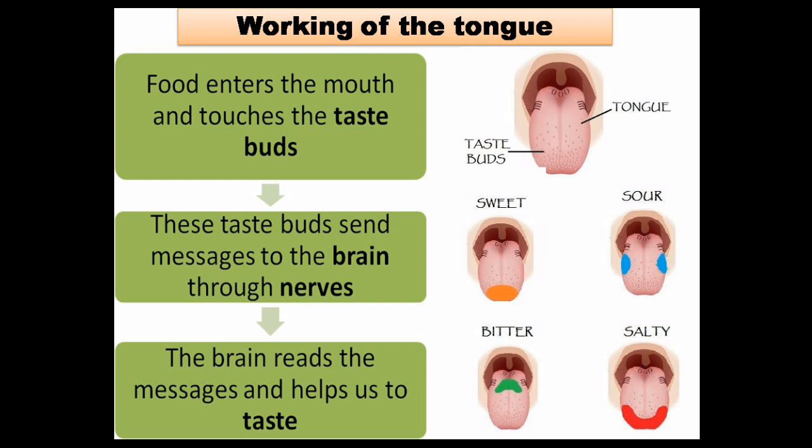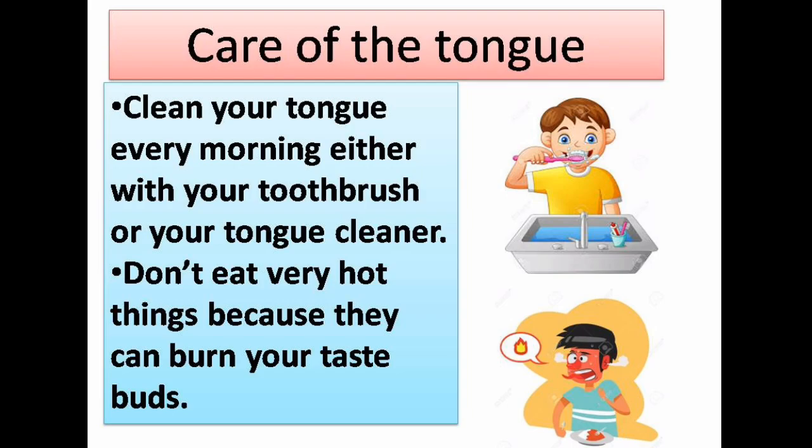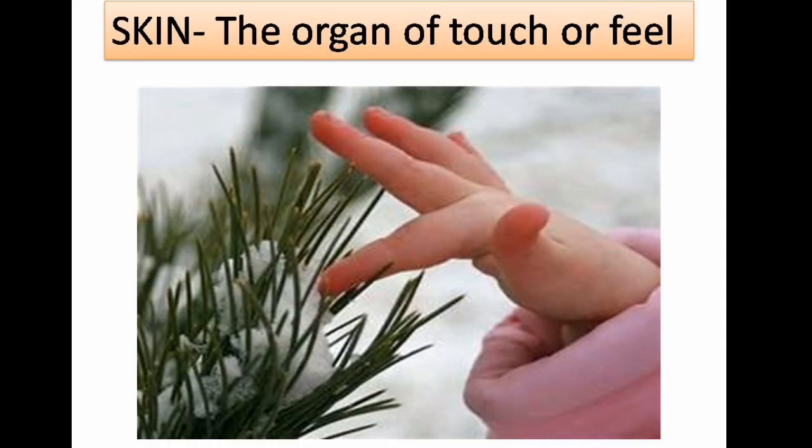Working of the tongue: food enters the mouth and touches the taste buds. These taste buds send messages to the brain through nerves. The brain reads the messages and helps us to taste. Care of the tongue: clean your tongue every morning, either with your toothbrush or your tongue cleaner. Do not eat very hot or hard food, because they can burn your taste buds.